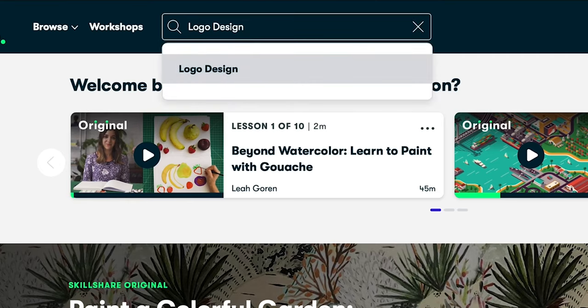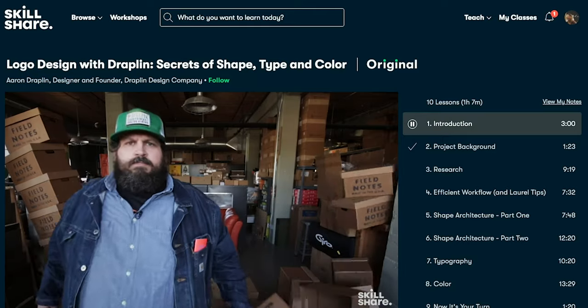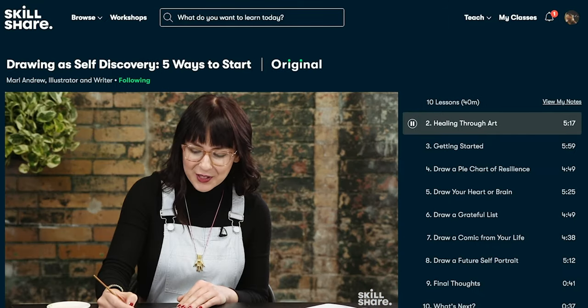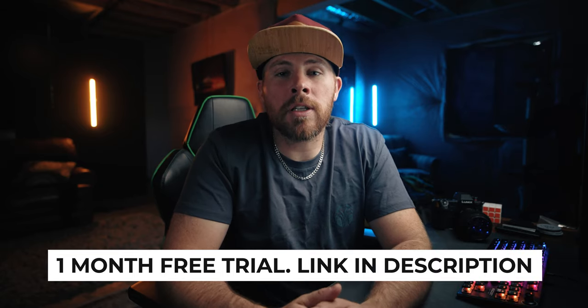I just finished watching a class by Thomas Frank called Productivity for Creatives, where he teaches you how to create systems so you can accomplish your creative work more efficiently. The classes are curated for learning — very digestible with no ads — and they're always launching new premium classes. Skillshare is offering the first thousand of my subscribers who click the link in the description a one-month free trial of their premium membership.